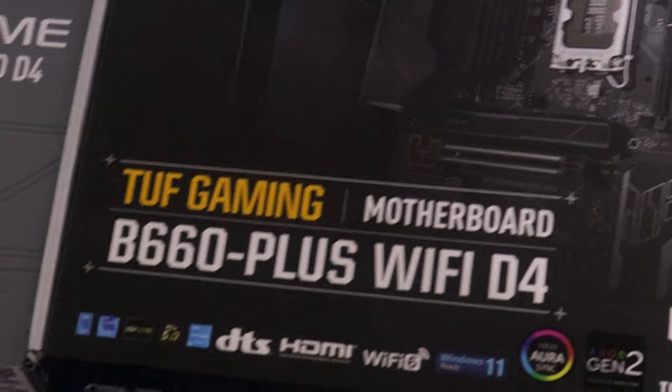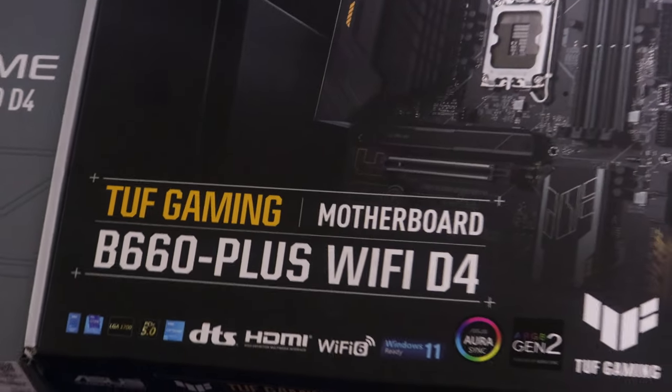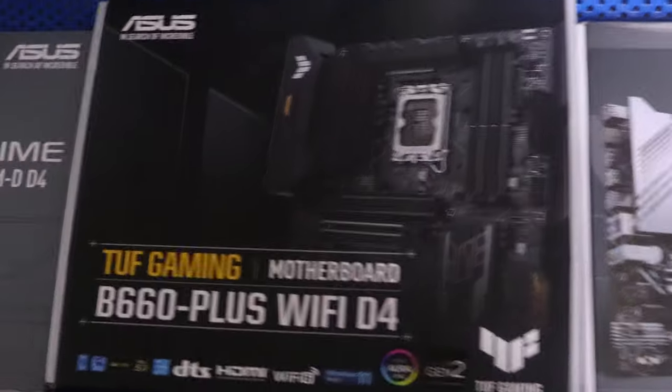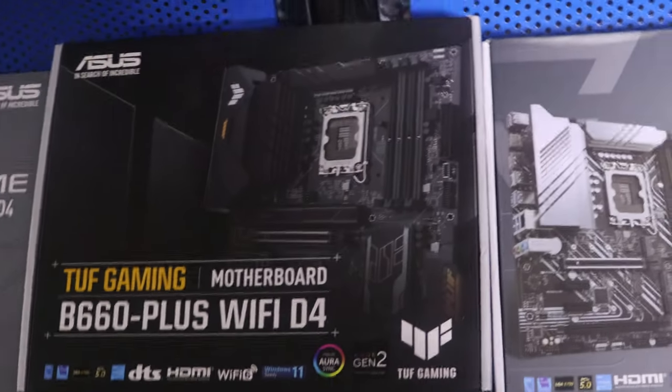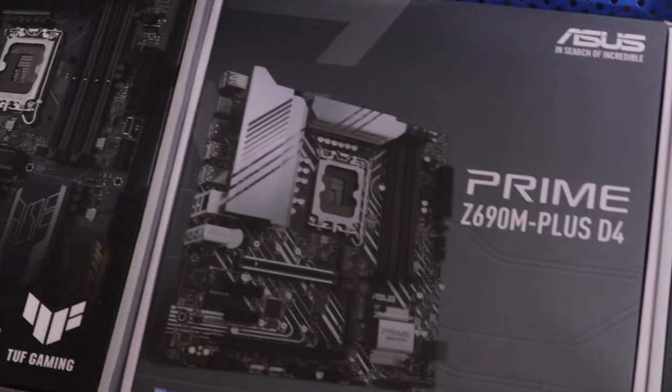The B660 Plus with Wi-Fi DDR4 — they all have Aura Sync and they support Intel.